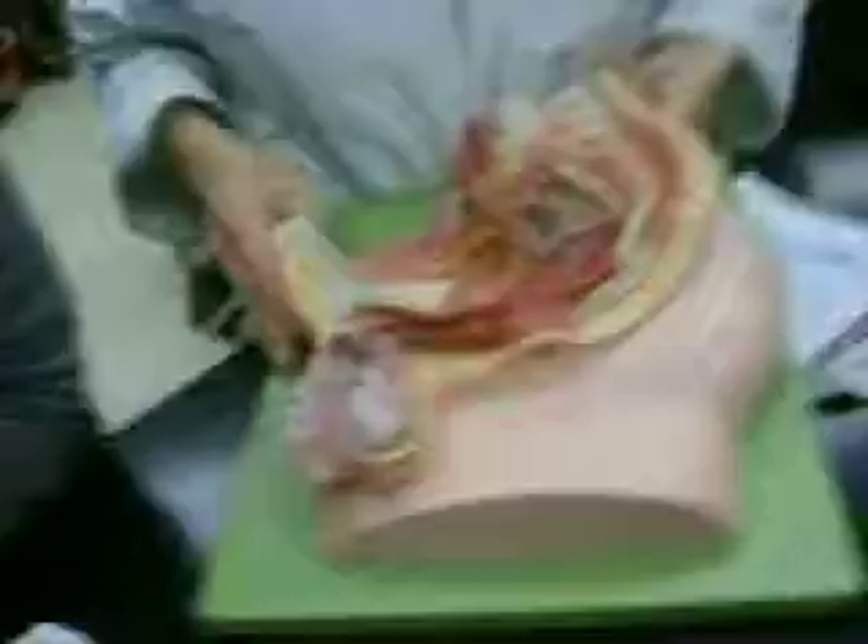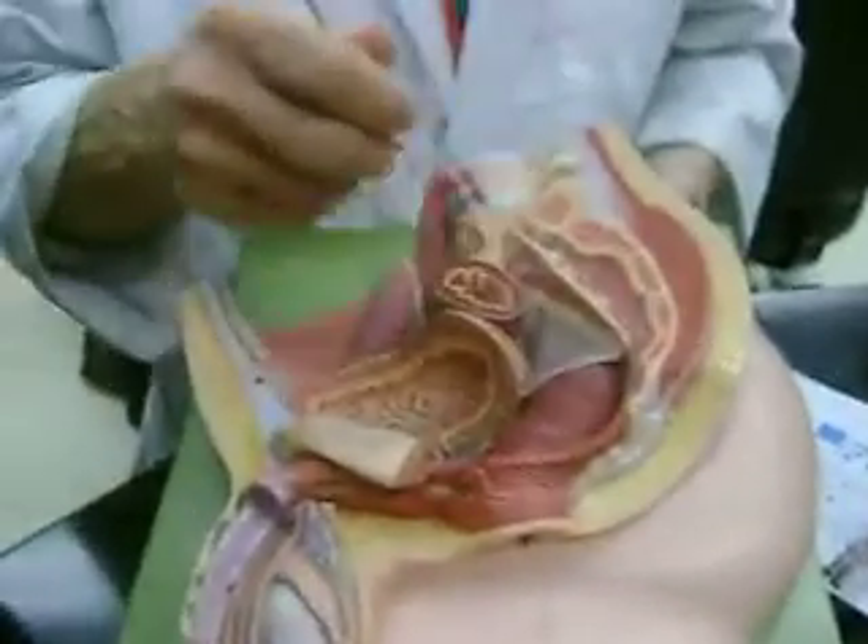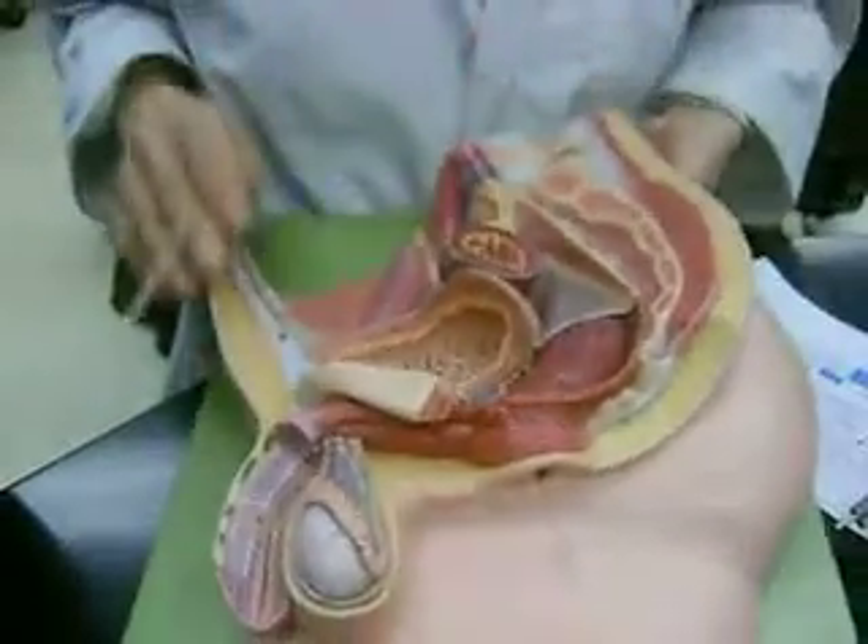The visceral peritoneum — what did you tell me about? The visceral peritoneum. Parietal peritoneum.